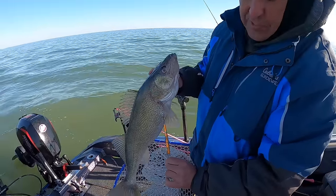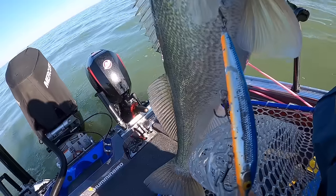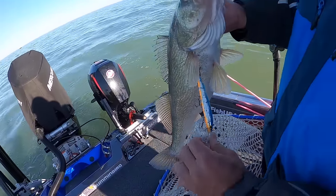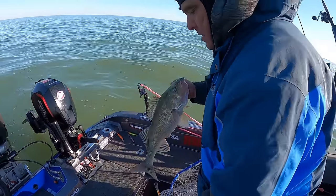Speaking of lures, the all beaten-up one that some people would probably not even fish — that thing's got some miles on it. Luckiest walleye in Lake Erie.